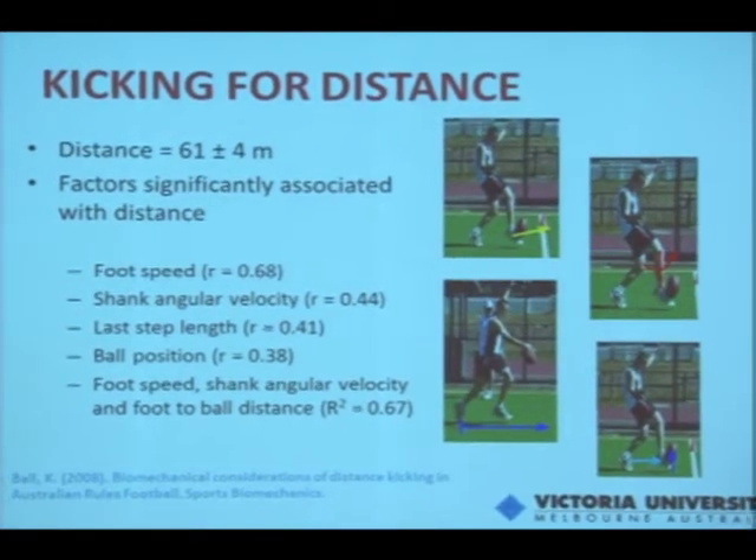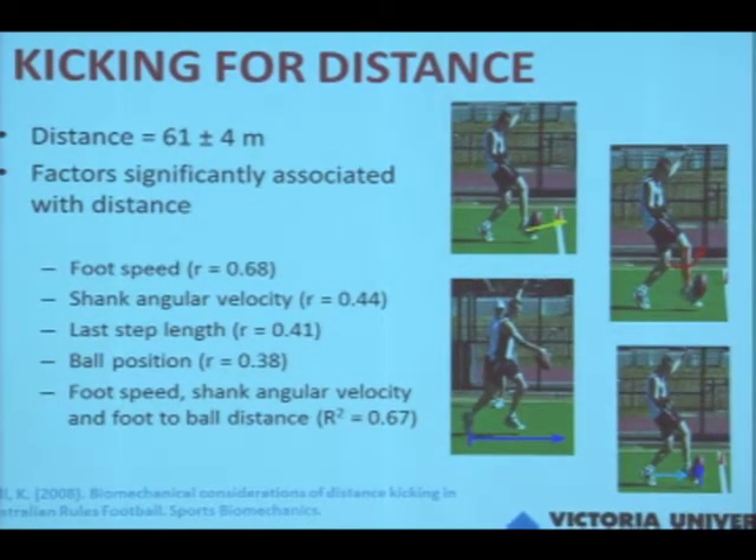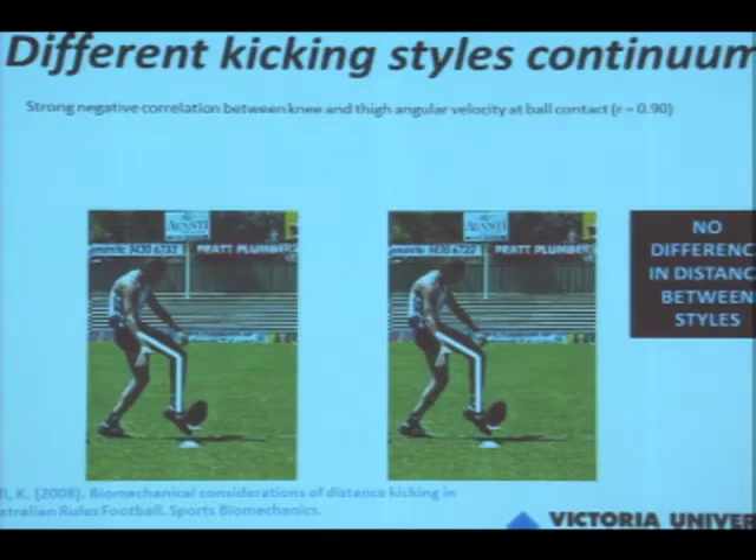Ball position was also a factor. From a correlation perspective, the height of the ball was correlated — the higher the ball in the group tested, the greater the distance. From a regression perspective, foot speed and shank angular velocity still remained, but the horizontal foot-to-ball distance was also included, explaining 67% of the variance. With ball position, it would be optimal rather than maximal — if the ball gets too far in front of you or too high, it becomes detrimental.